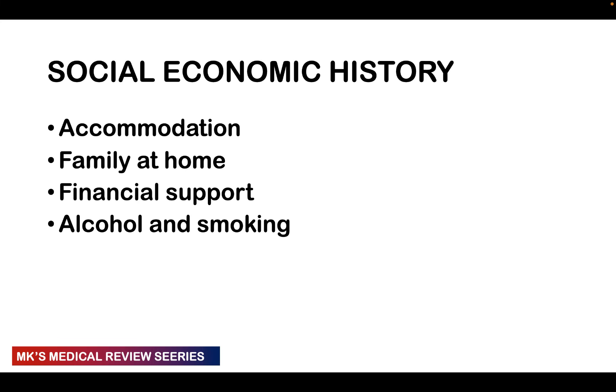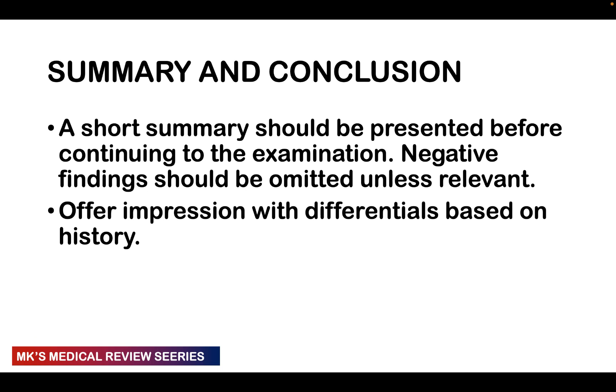The socioeconomic history asks about accommodation — how many rooms, source of water, toilet facilities. Ask about the family at home, how many people, financial support, and recent travel outside the city or country. Ask about alcohol and smoking. Other details include religion, occupation, and marital status — though some of these may already have been captured in the demographics.